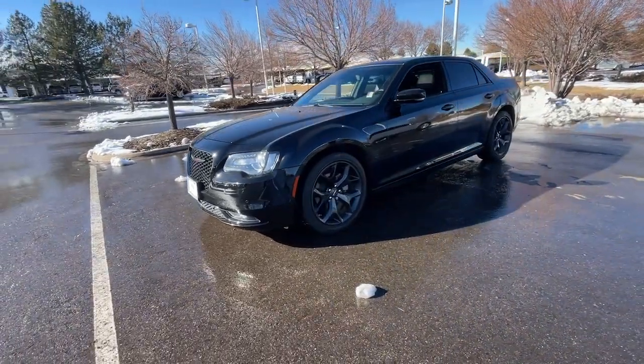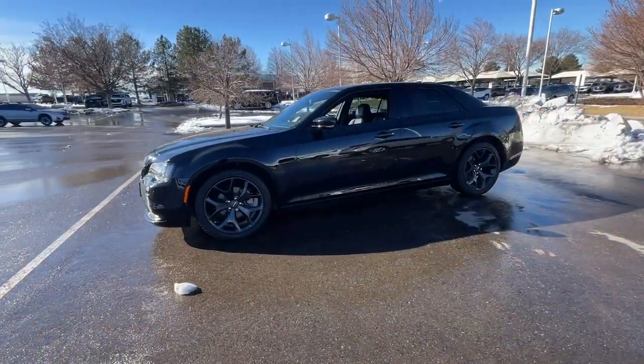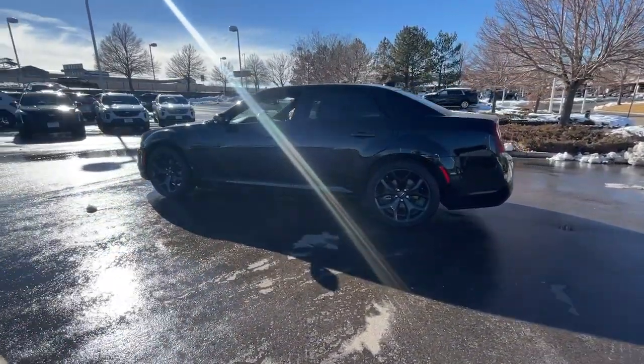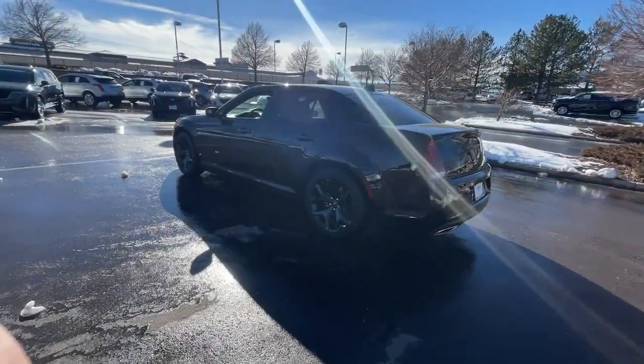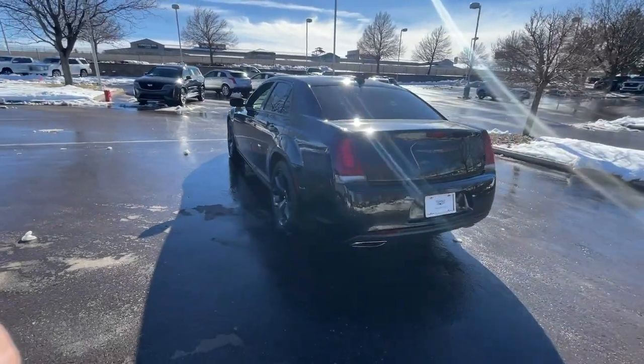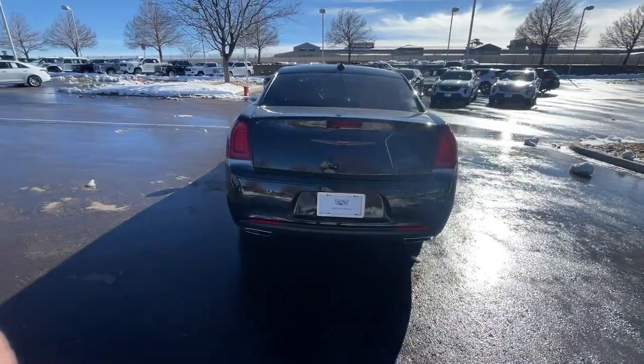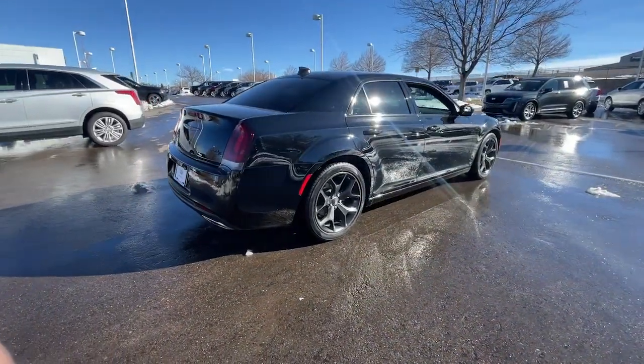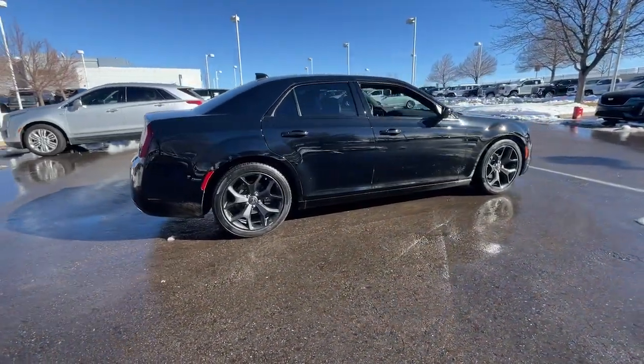This could be the car for you. The 2022 Chrysler 300. With less than 25,000 miles on the odometer, this vehicle provides excellent value. Cruise boldly in stylish comfort in the 300, the full-size sedan that blends traditional touring car panache with state-of-the-art automotive technology.